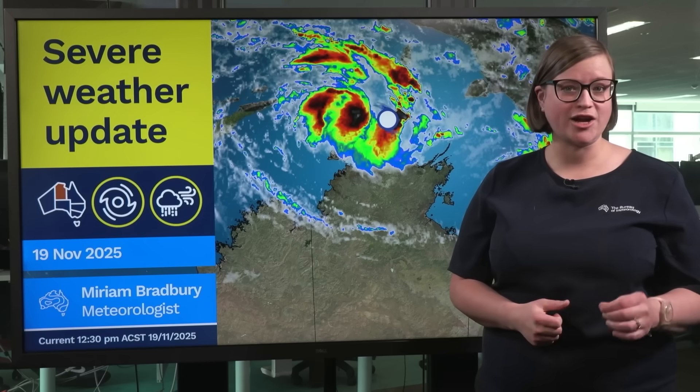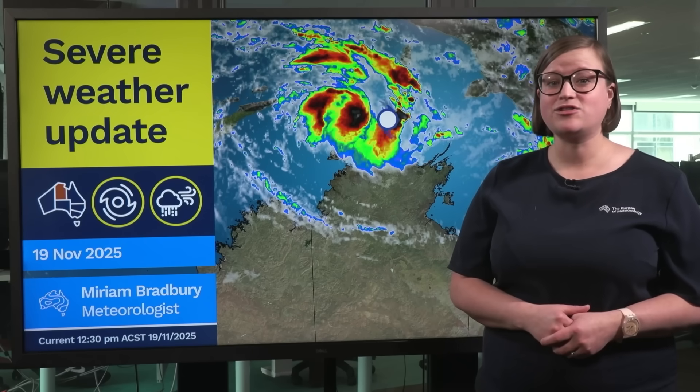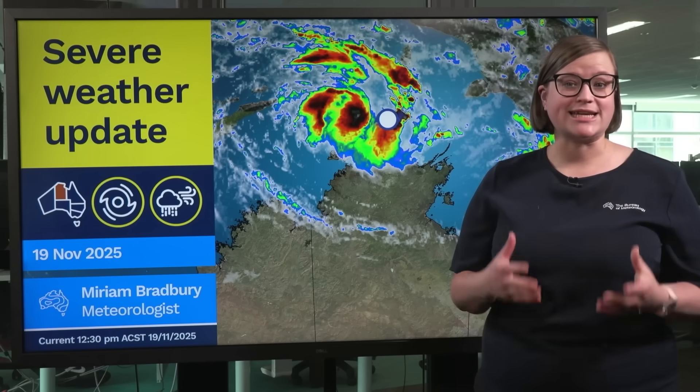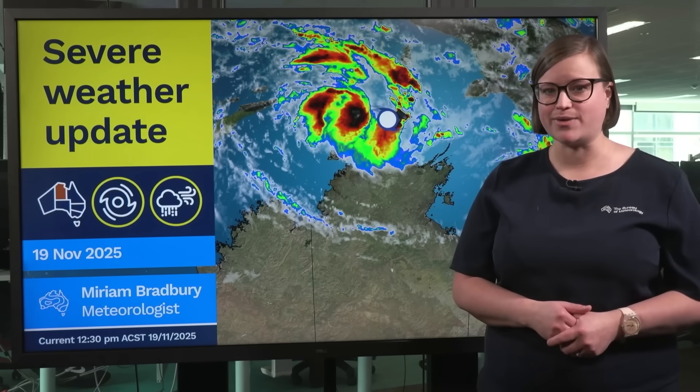Tropical Cyclone Feena, a Category 1 system, has now developed, located to the north of the Northern Territory. Impacts are likely for parts of the Top End by Friday.